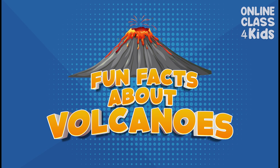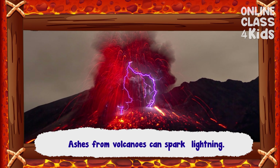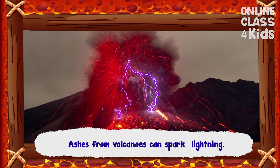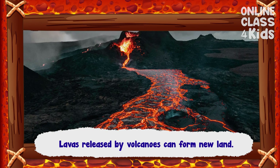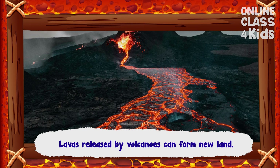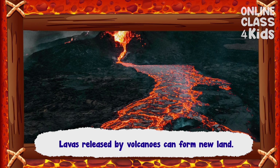Now that we know how to keep safe during a volcanic eruption, let's learn about some fun facts about volcanoes. Did you know that ashes from volcanoes can spark lightning? Cool, right? Another fun fact: lava released by volcanoes can form new land.